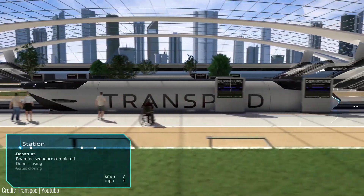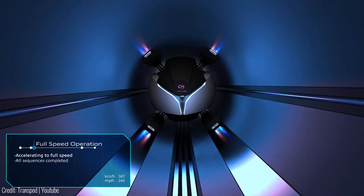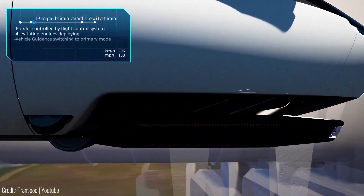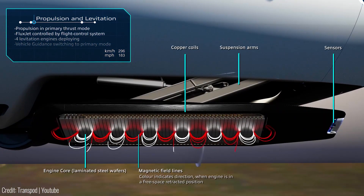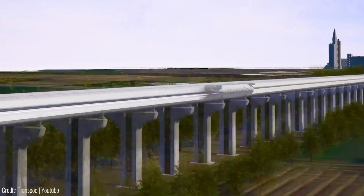Passengers can enjoy fast, affordable and safe travel with a cost per kilometre that is lower than air travel. The system also significantly reduces CO2 emissions, making it an environmentally-friendly transportation option.